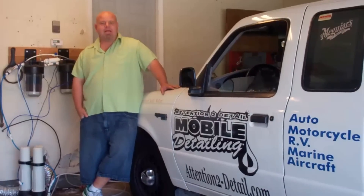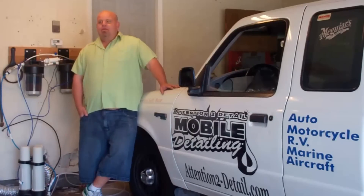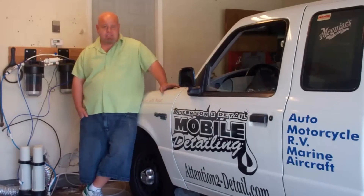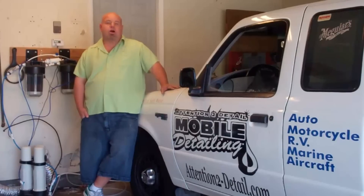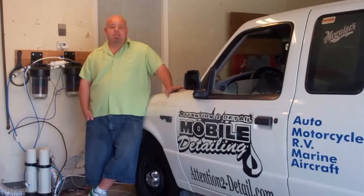Hi there. My name is Jesse and I'm the owner and founder of Attention to Detail in the central coast of California. I'm going to go over a few professional tips, the most common questions our customers ask us about products and their uses, and what we use professionally to make cars look amazing, and what you can find locally at your auto parts store or hardware store that's comparable to our professional products.